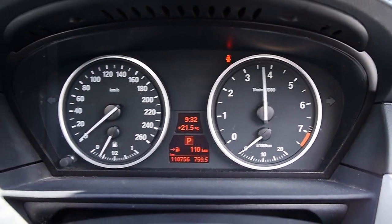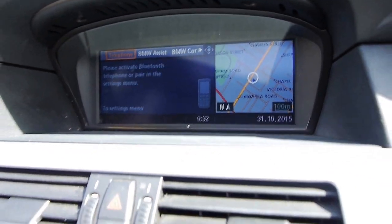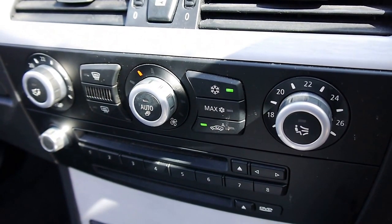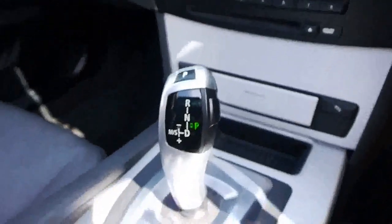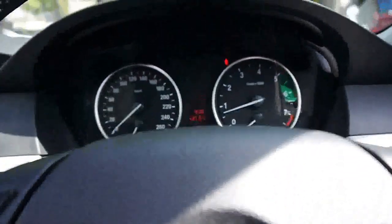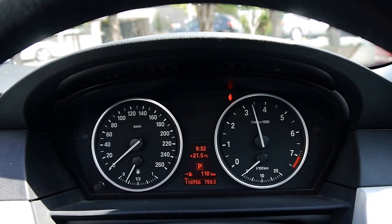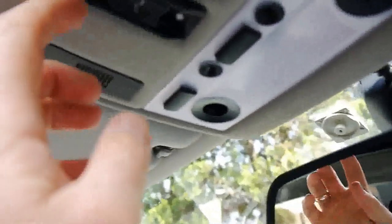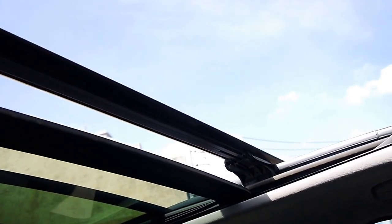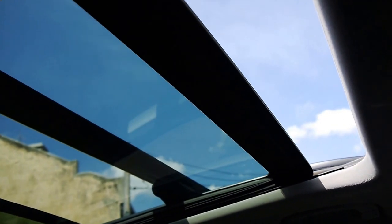Beautiful. Sounds fantastic. It has Bluetooth, navigation — it's a lovely car. Parking sensors too. Here's that panoramic sunroof working absolutely perfectly — it stops halfway and then you go again, and there she goes.